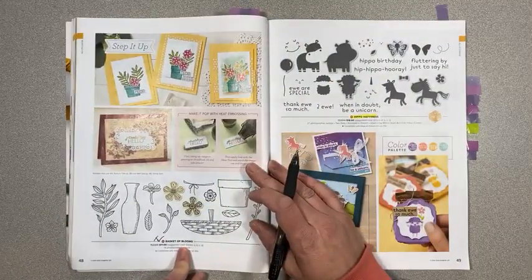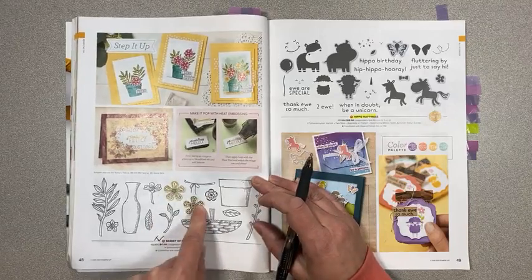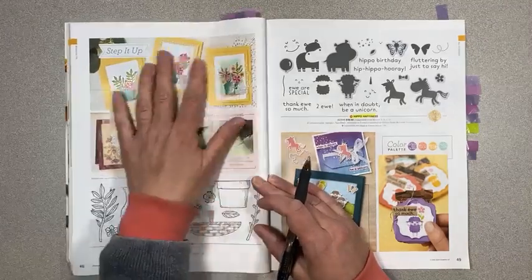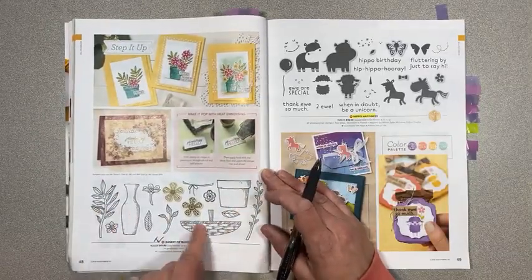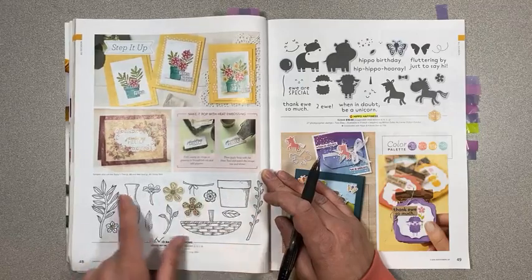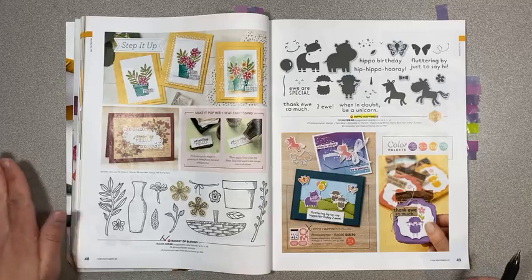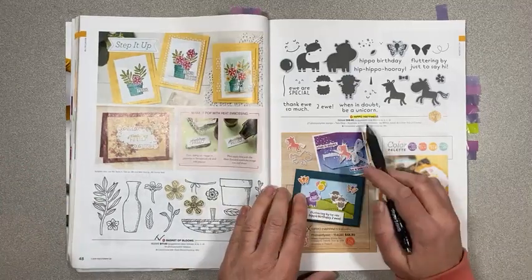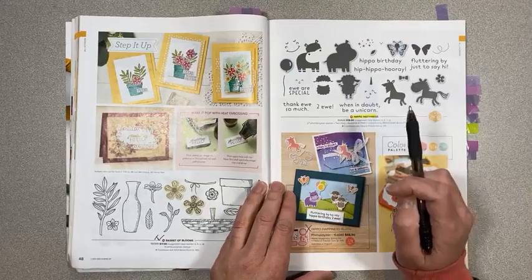Basket of Blooms on page 48 is retiring, as well as the coordinating little flower punch — it's so cute to build little things in the baskets, flower pots, and vase. I should have played with that more. Hippo Happiness on page 49 is carrying over — I think it's carrying over because it has really great die pieces with bigger frames.